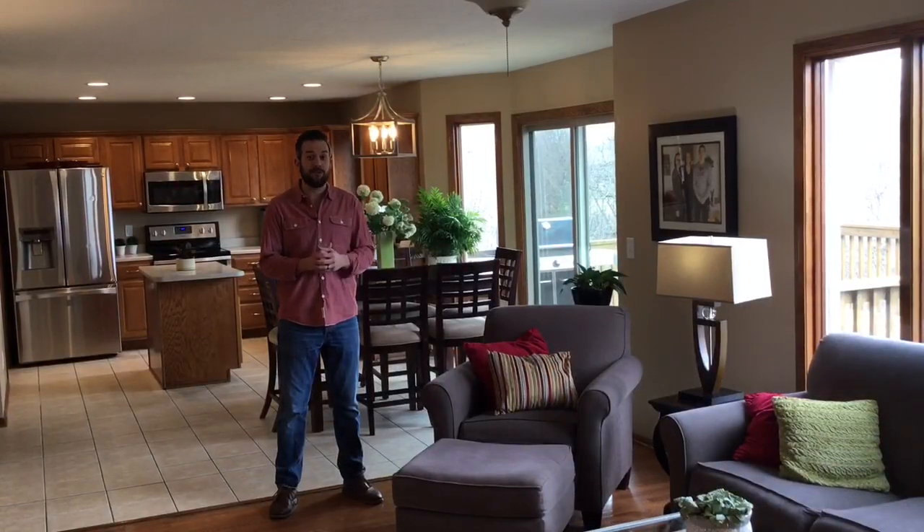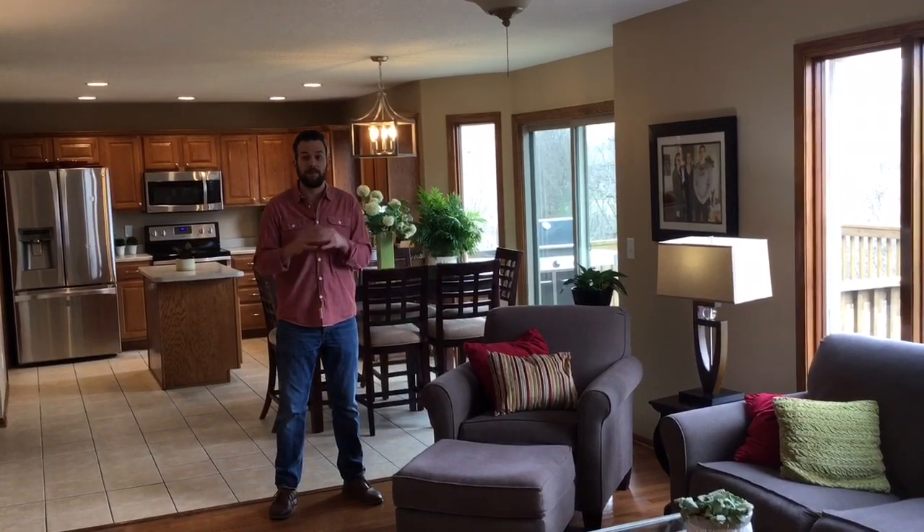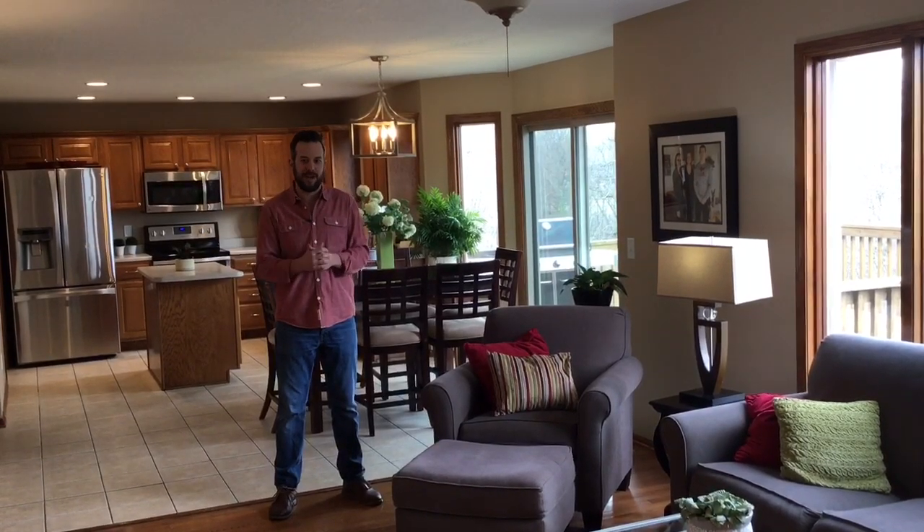Here inside, the home has five bedrooms and three and a half baths. The main level features an open floor plan with beautiful hardwood floors and a formal dining room.